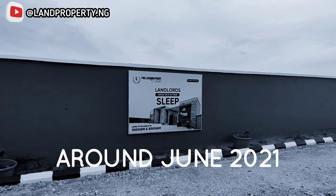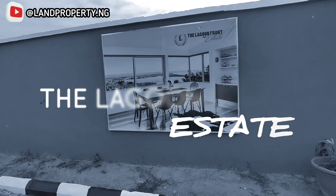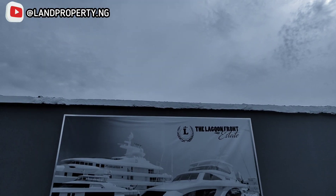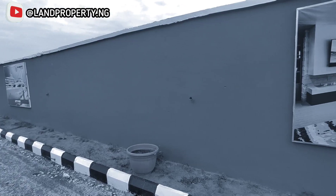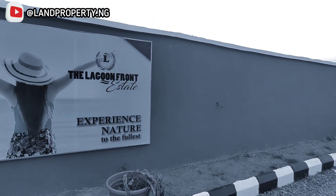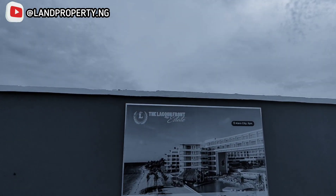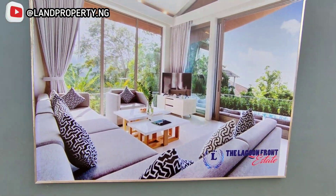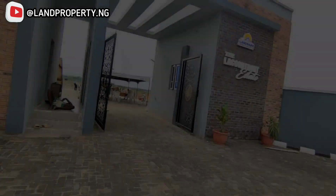In 2021, around June, the Lagoon Front Estate was introduced to the market as a pre-launch, selling for 5 million naira. Fast forward to 2023, that same land that was selling for 5 million — guess how much it is selling for now?